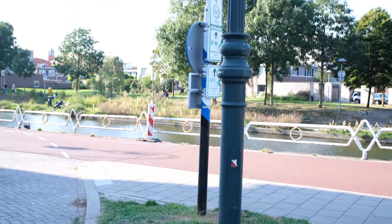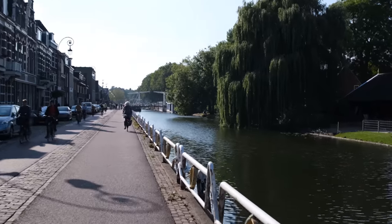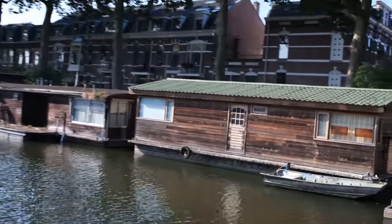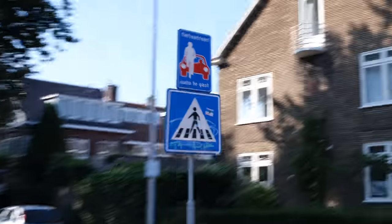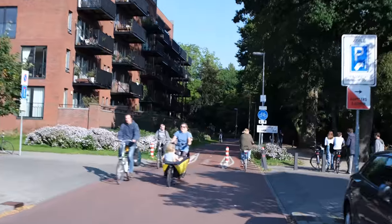This is just a beautiful bicycle street by the canal. Look at the buildings, the architecture, and the nature around here. With a bicycle street, you can fit so many people on the same width of a lane. We are about 10 minutes outside of the city by bike, and just look at how peaceful it is here.